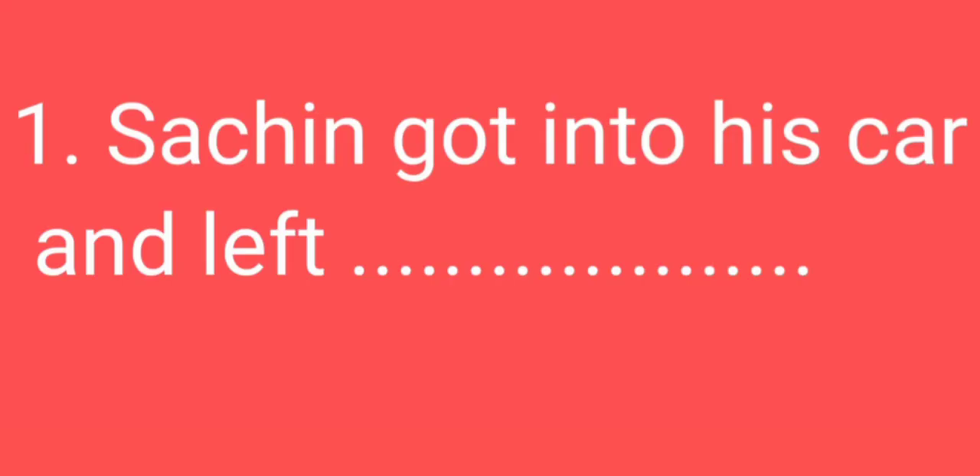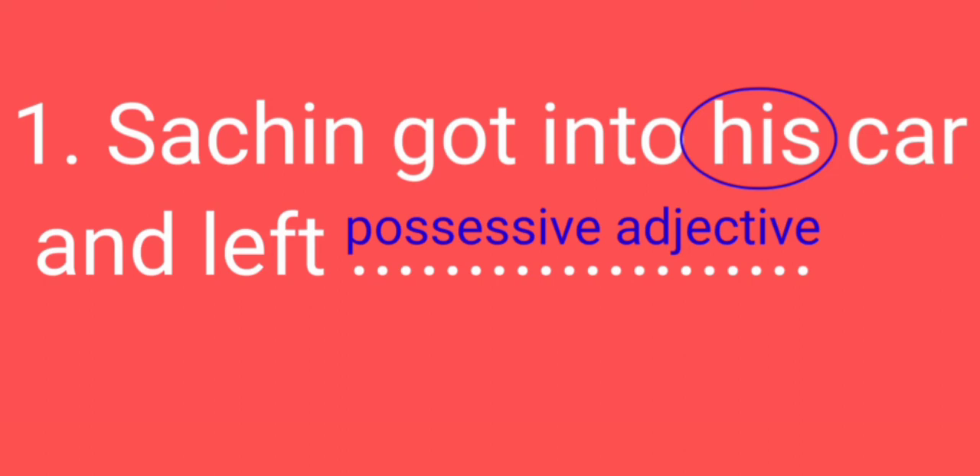Now we will see the first sentence: 'Sachin got into his car and left.' Here 'his' is used as a pronoun, and we have to tell whether 'his' is a possessive adjective or possessive pronoun. So 'his' will come under a possessive adjective.